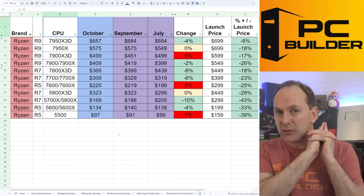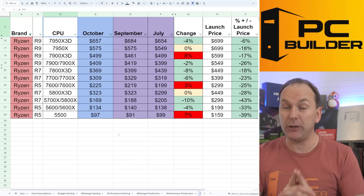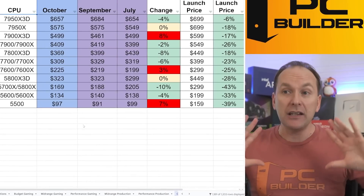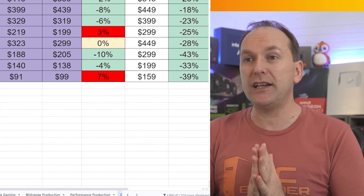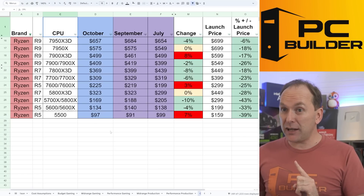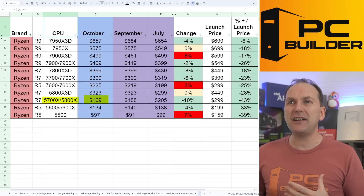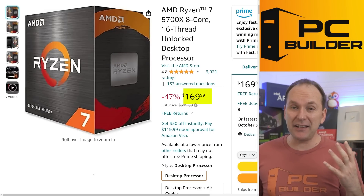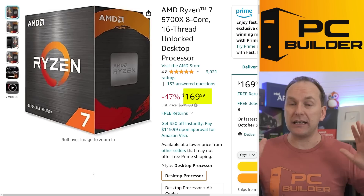AMD is seriously cutting prices right now on Ryzen 5000 series CPUs. I'm filming this actually on the launch day for 14th gen Intel — I was expecting to see more Ryzen price cuts, and it could be that they'll kick in later in the week. AMD is cutting prices on the 5700X down to $169. We have not seen that in quite some time, and it actually starts making it kind of viable in terms of a budget gaming system.